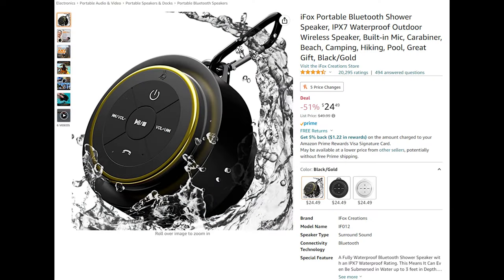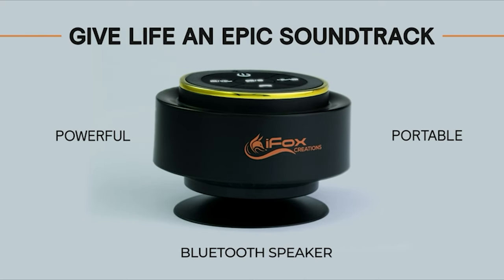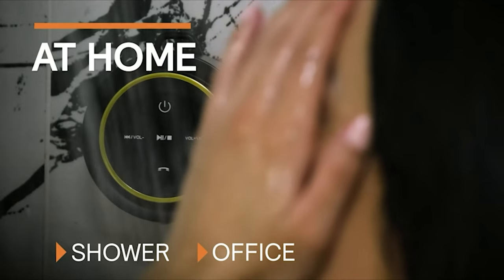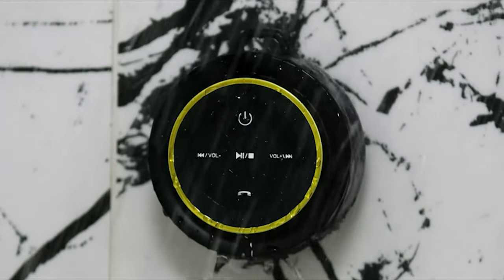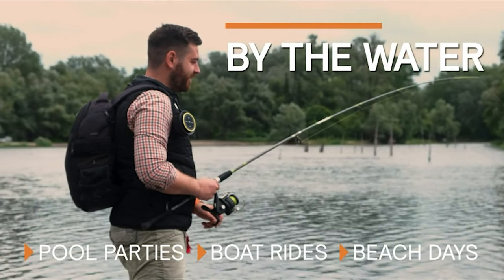Introducing the iFox Portable Bluetooth Shower Speaker, boasting an IPX7 waterproof rating for outdoor use — wireless speaker with built-in mic and carabiner, making an excellent companion for going to the beach, camping, hiking, and poolside. Take your music wherever you go — whether you're at the beach, by the pool, or hiking a trail, this little speaker will make sure your favorite tunes never leave your side.